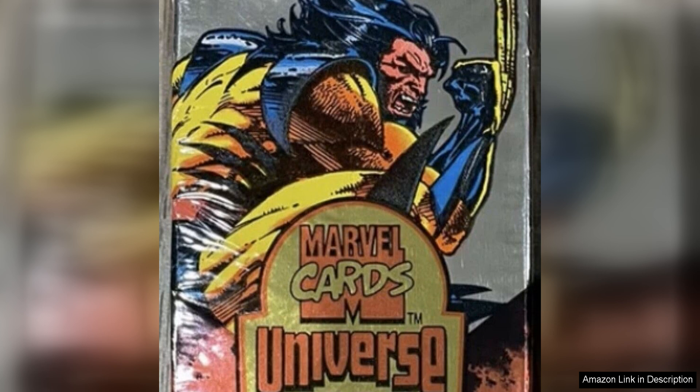One of the standout features of this pack is the variety of characters included, from classic heroes like Spider-Man and Captain America to lesser-known characters — there's something for everyone to enjoy. The artwork is vibrant and detailed, showcasing the talent of the artists who brought these characters to life.